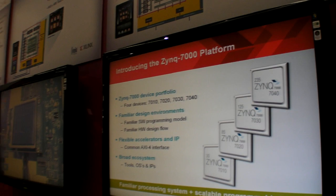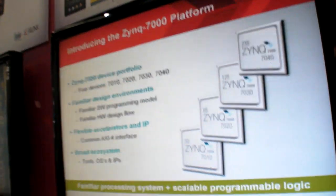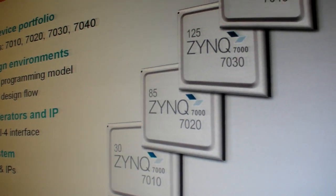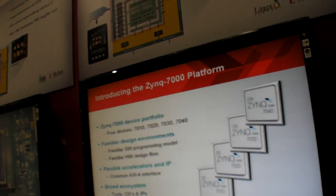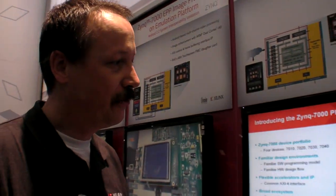It's a one-chip solution and you get it in different sizes — with 30,000, 85,000, up to 235,000 logic cells of complexity. To give you an example of what this means, we have implementations for a complete system with Ethernet interface, memory controller, and so on, fitting into less than 15,000 logic cells.